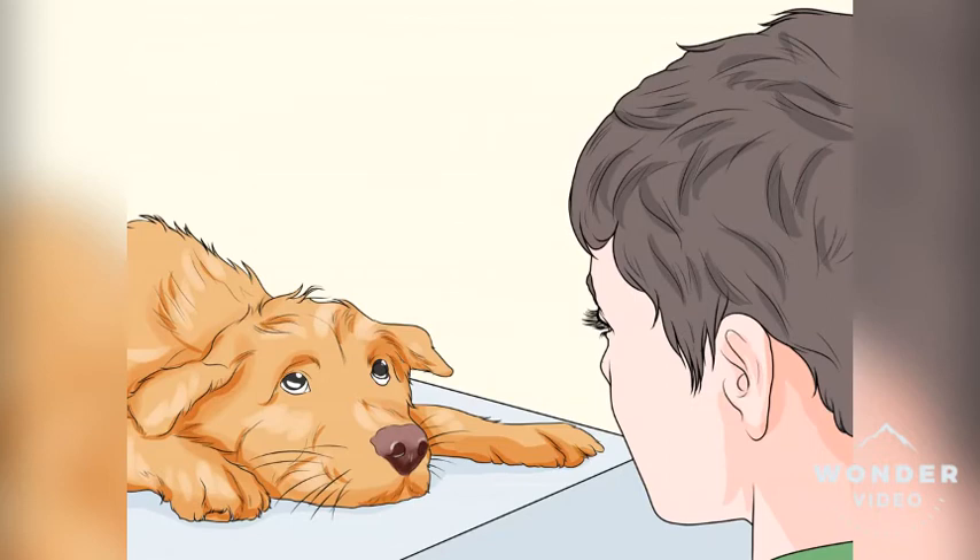Watch for lethargy. When dogs lose muscle mass, they don't want to move around as much. That's because muscle loss makes it more difficult to move about, as it leads to weakness. Therefore, if your dog seems like it just can't move around as much, that could be a sign of muscle loss.